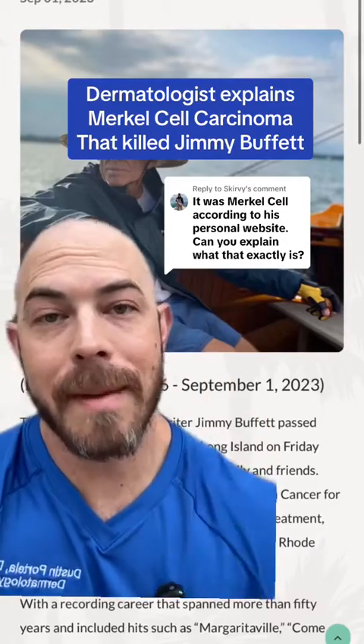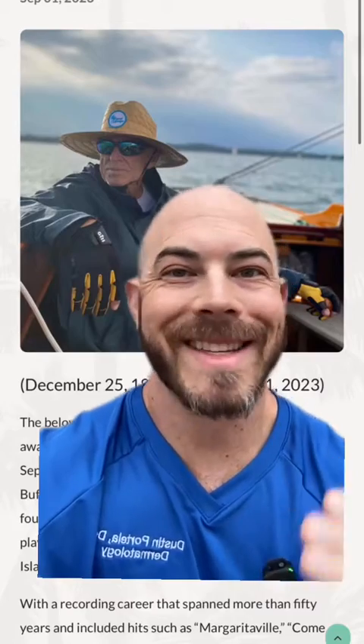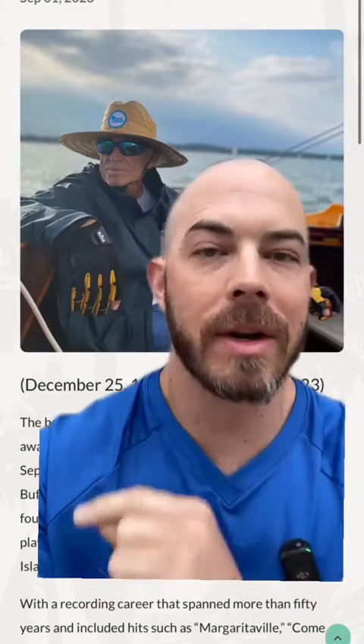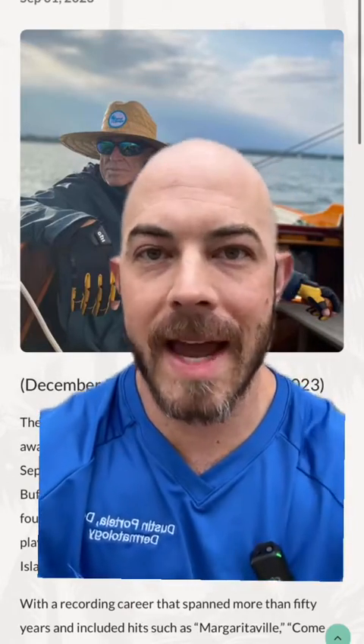We now have more information about the type of skin cancer that killed Jimmy Buffett. While the initial report had said lymphoma, the writer made a mistake because it was actually a Merkel cell carcinoma, which then likely spread to his lymph nodes, giving the writer the confusion for the diagnosis.